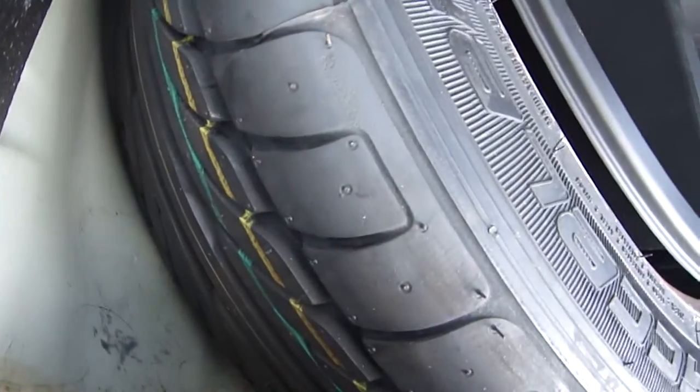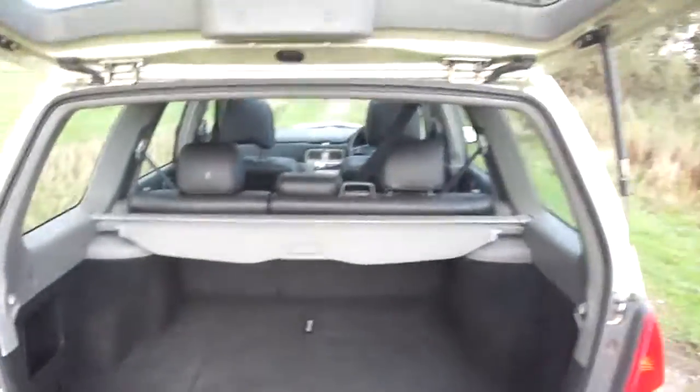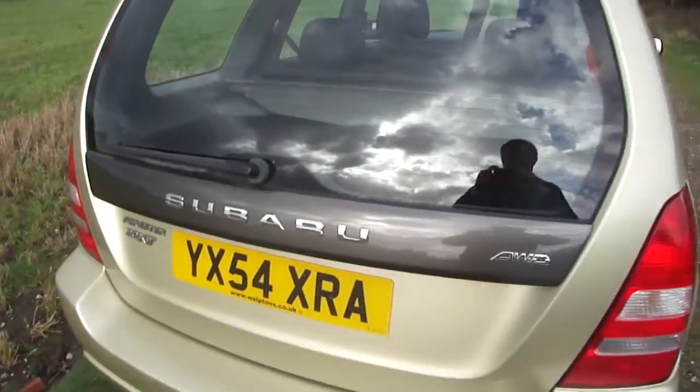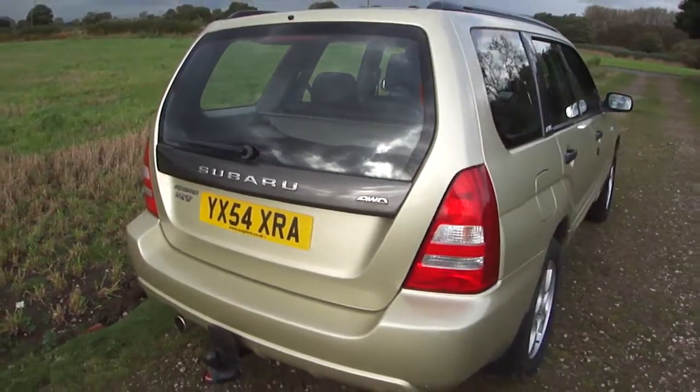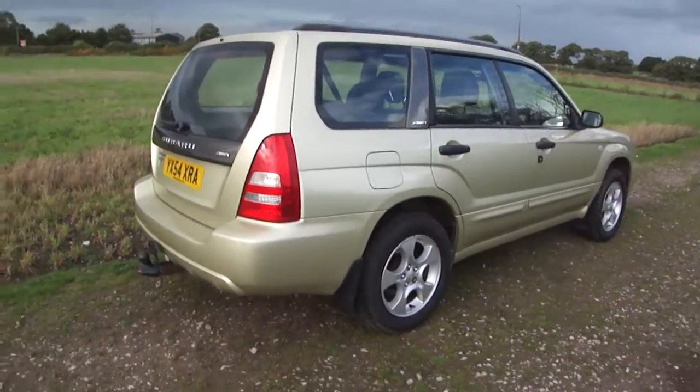There's a brand spanking new tyre on the spare wheel, and all the tools are where they should be. All in all, a very nice example of the Subaru Forester 2-litre XT turbo — all ready for winter.